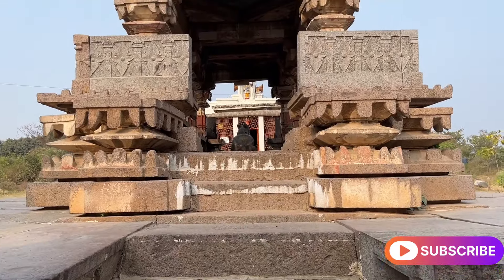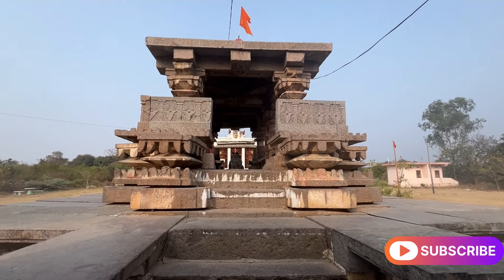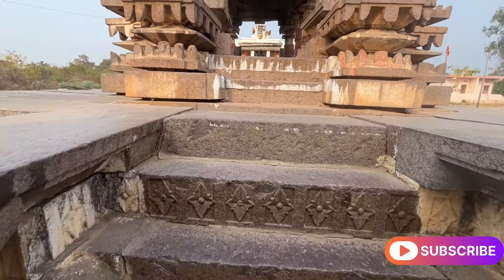Oh my god, really marvelous architecture! And to think that it is from the 11th century and it is still preserved — it is amazing.